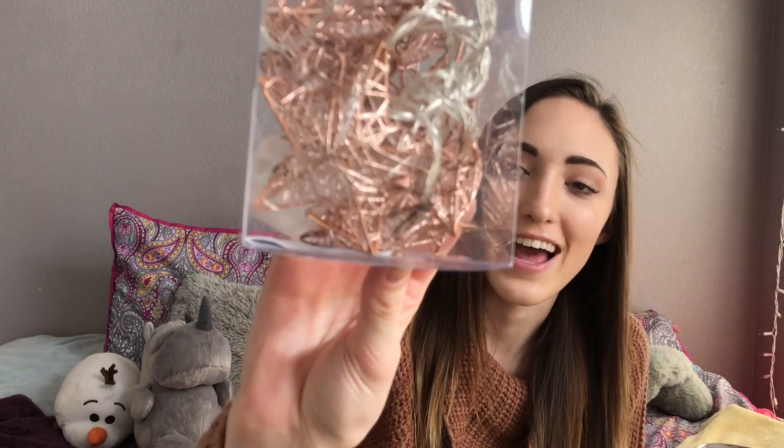Then we have these string lights that are little stars — I don't know if you can see that, but it is so cute. And they're rose gold. I kind of went with a theme here: gray and pink. So yeah, I love these. They're six feet long so that's pretty cool.